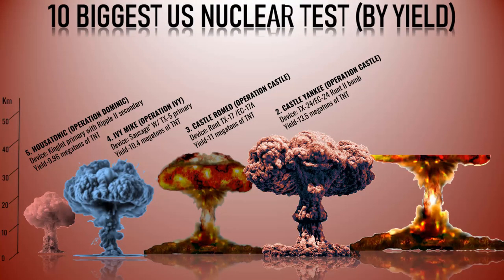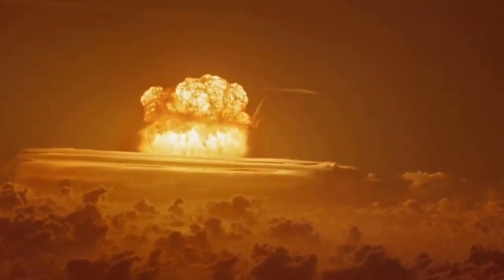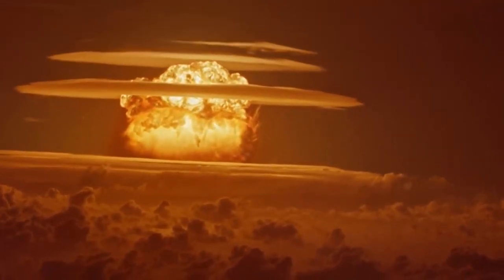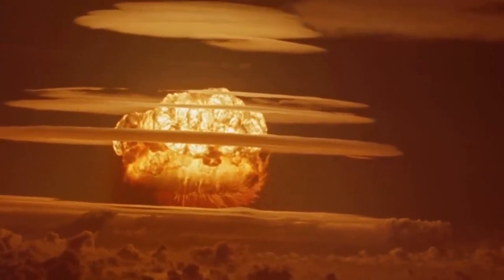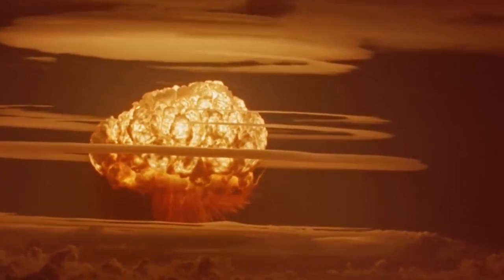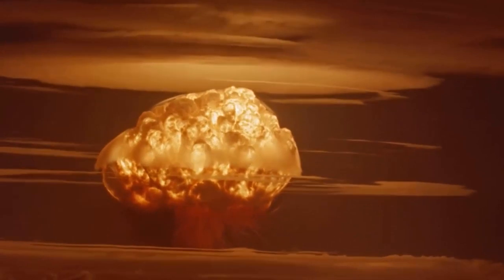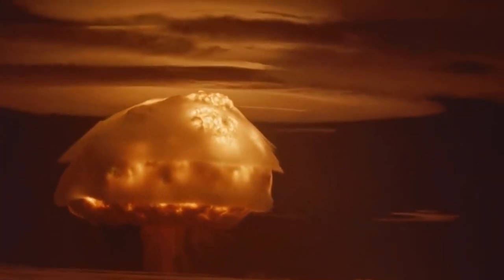Number 1: Castle Bravo. Castle Bravo was the first in a series of high-yield thermonuclear weapon design tests conducted by the United States at the Marshall Islands as part of Operation Castle, conducted on March 1, 1954. It is widely regarded as one of the most notorious and significant nuclear tests in history. Castle Bravo achieved the highest yield among Operation Castle tests and remains the highest yield nuclear weapon test ever conducted in the atmosphere by the United States, with a yield of 15 megatons of TNT — approximately 1,000 times more powerful than the atomic bomb dropped on Hiroshima and Nagasaki. However, the test had unintended consequences, including severe radioactive fallout, raising international concerns about nuclear testing and contributing to the global push for arms control and non-proliferation treaties.